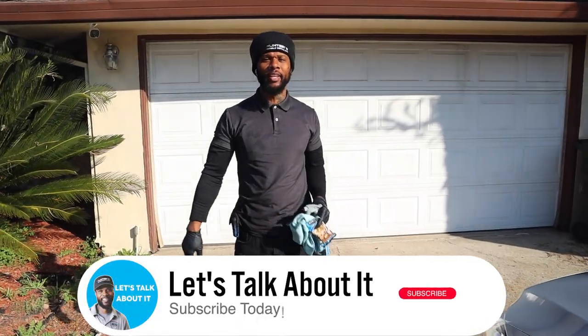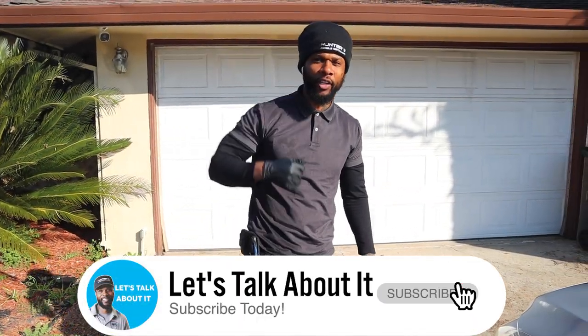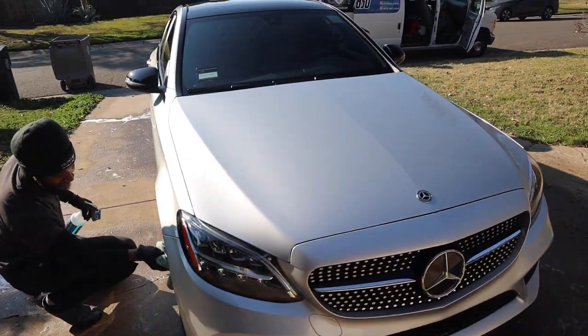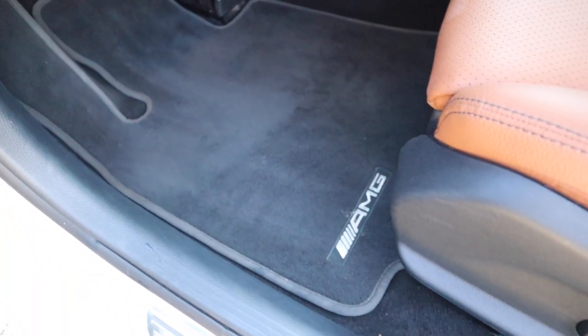What's up, my mobile detailing people? It's Wayne back again with another detailing video. In this video I want to talk about the steps I take when exiting, leaving to my next client, and checking over a vehicle to make sure I got everything spick and span.